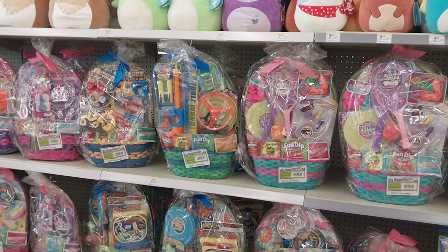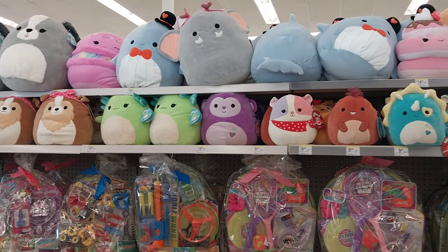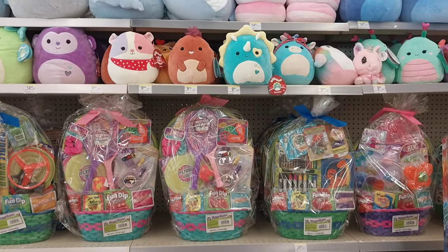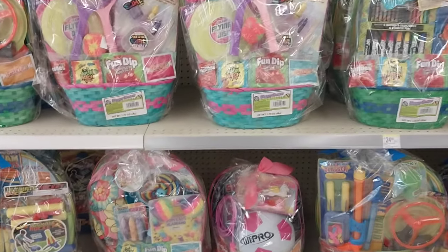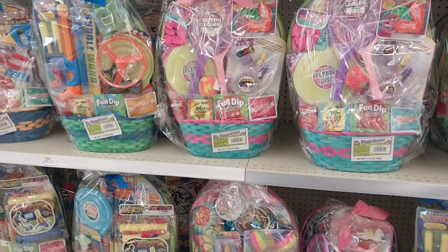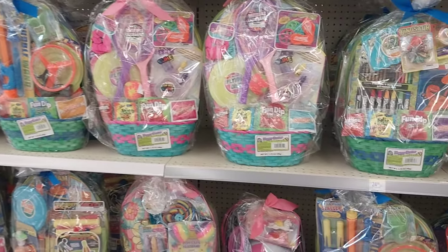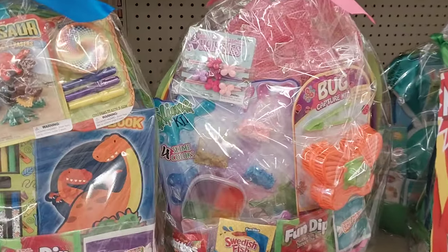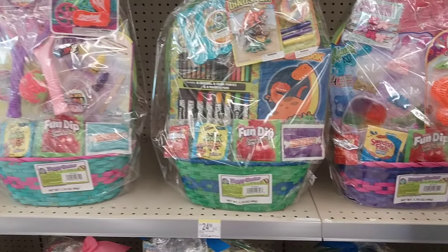Side note — in case anyone doesn't know and you're still buying Easter baskets and Easter trinkets, Walgreens has you covered. Now I will say, for the most part these baskets — we can do better. All the stuff we pick up couponing and clearance shopping, we can definitely put together a basket ten times better than what they've got going on here.